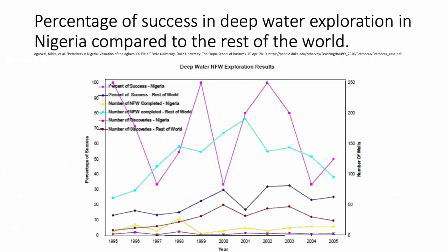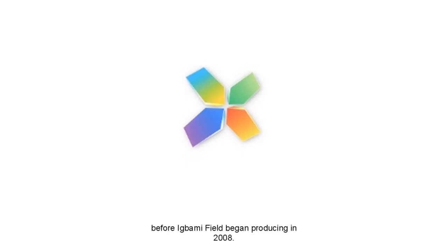This is a diagram of the success in deep water exploration in Nigeria compared to the rest of the world before Agbami field began producing in 2008.